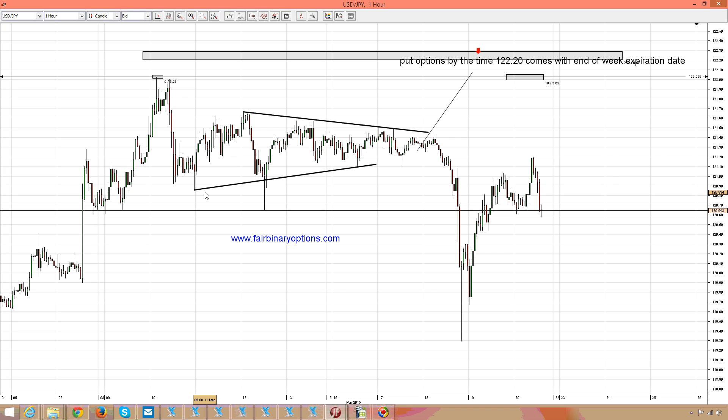Hello there, this is FairBuyNawayOptions.com. This is an analysis we made earlier this week when we were looking for buying put options on the US dollar and the Japanese yen after the 122.20 level. Well, that level didn't come — and not only that, it didn't come, but the triangle broke to the other side, to the other direction. Luckily for us, we didn't buy call options but waited patiently for that level to come.